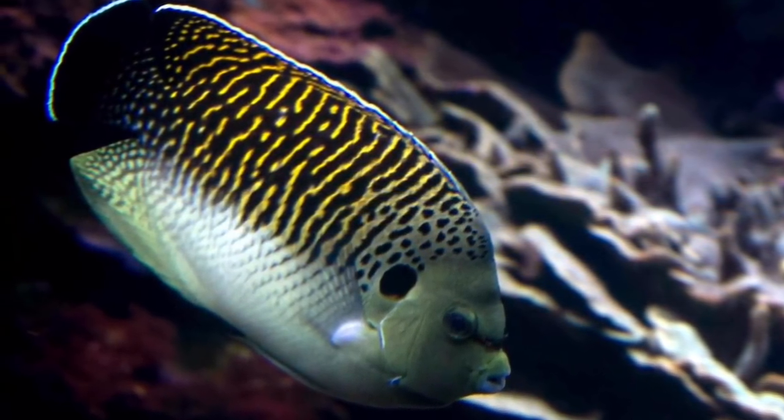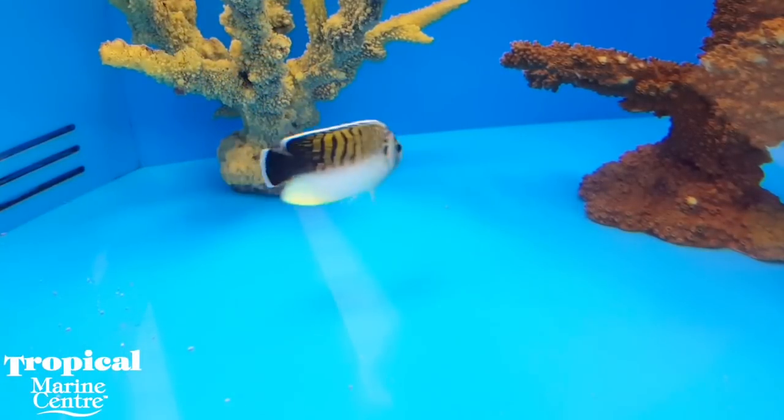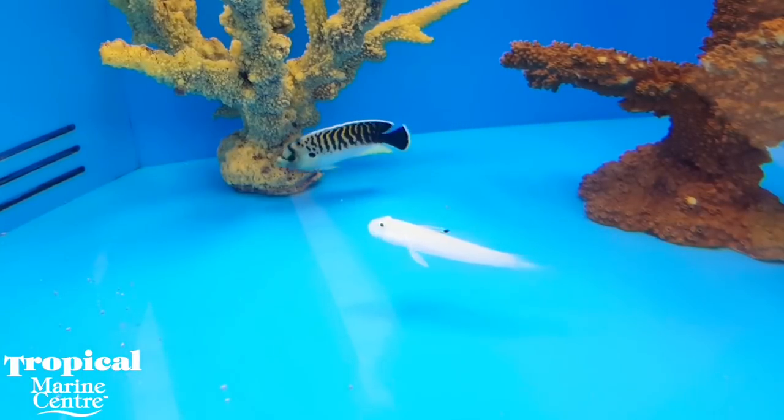The reason for their extreme price tag is because they aren't the easiest fish to catch. They are found off the coast of Africa, with juveniles being extremely shy and rarely seen, while adults prefer to hang out at a depth between 25 and 70 meters where the water is much cooler.